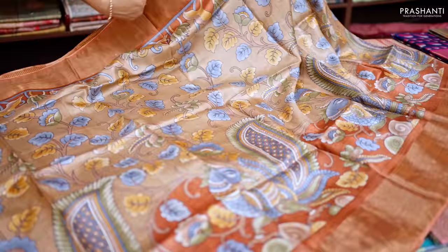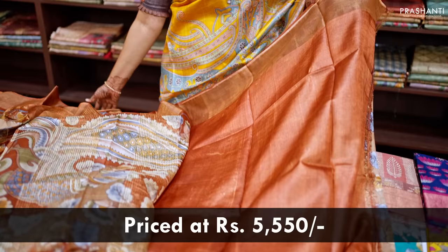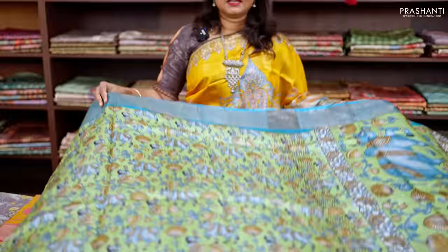Shades of brown — one more beautiful Tassa silk in kalamkari style. It has kadhi zari borders with shades of brown along with all-over kalamkari prints throughout the saree. Beautiful peacock motifs in kalamkari style are printed along the bottom border. The pallu features bold peacock prints in kalamkari style and a matching plain blouse in brown, priced at ₹5,550.